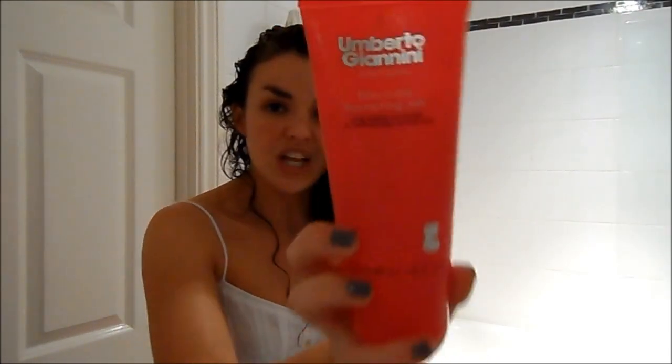Then I'll go in with the Umberto Giannini Flirty Curls Scrunching Jelly. I'll use about this much — you don't want to use too much because it can make your hair go crunchy. I smooth it between my hands and go through the same process, which is just scrunching. I just scrunch my curls and it helps define them and give them a bit more oomph.